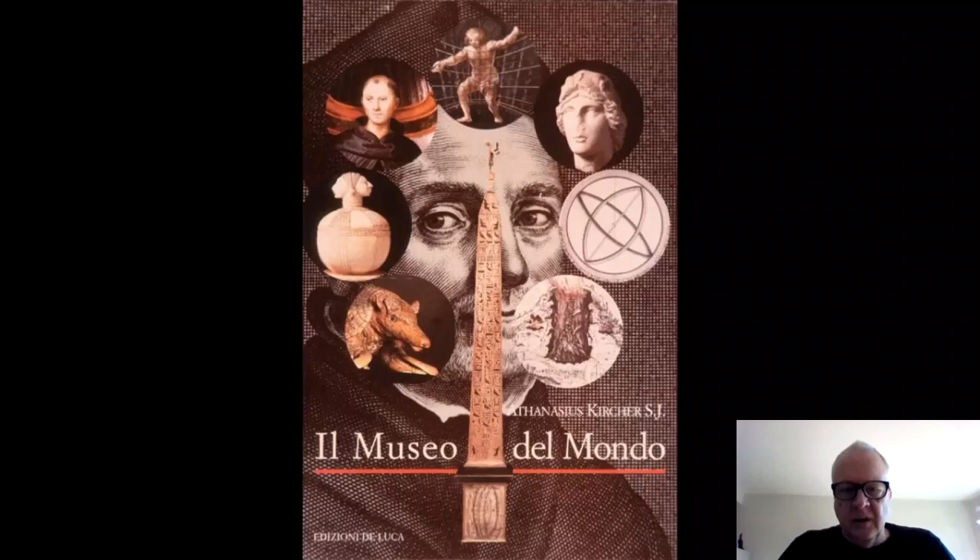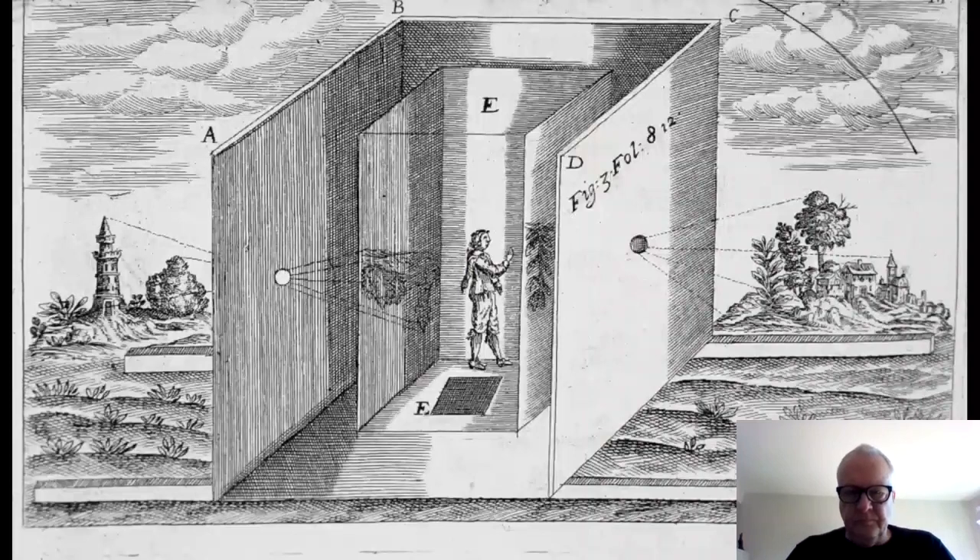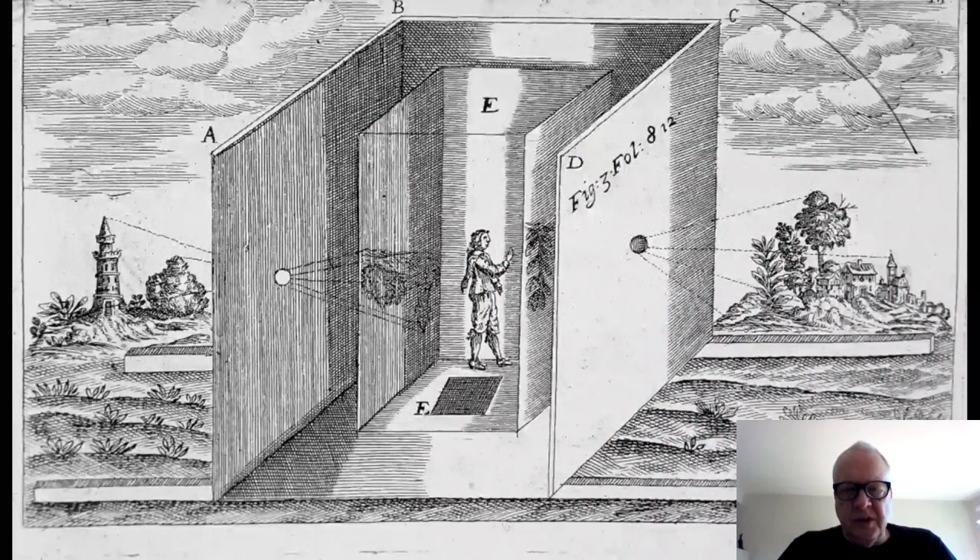Kircher was also an archaeologist with a very large archaeological collection that became the basis for the archaeological museum in Rome. Around 1999–2000 there was an exhibition and book called Museo del Mundo — the Museum of the World — displaying elements of his collection, including an obelisk at the center with his inscription of hieroglyphs. He was an avid Egyptologist, but unfortunately mistranslated the hieroglyphs — as did everyone else until the 19th century, when the Rosetta Stone was discovered by Napoleon during his invasion of Egypt.